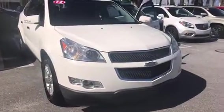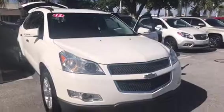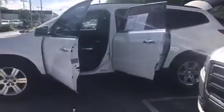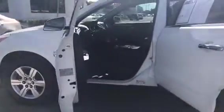Hello, Stephanie here at Delray Buick GMC. Just wanted to send you over a quick look at the beautiful 2012 Chevy Traverse that we have here and available. Beautiful vehicle, just over 80,000 miles on this vehicle, so there's still a ton of life left in this. If you're looking for a larger SUV, definitely a great option for you and your family.